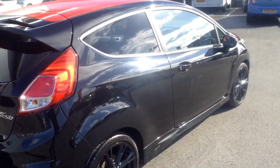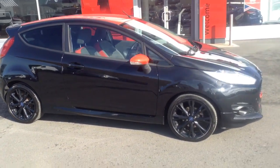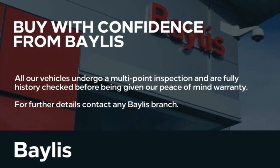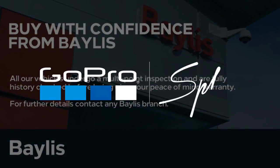If you would like any more information on this car at all, or if you'd like to come down for a test drive, please call Bayliss Vauxhall Hereford on the link below. Thank you for watching.